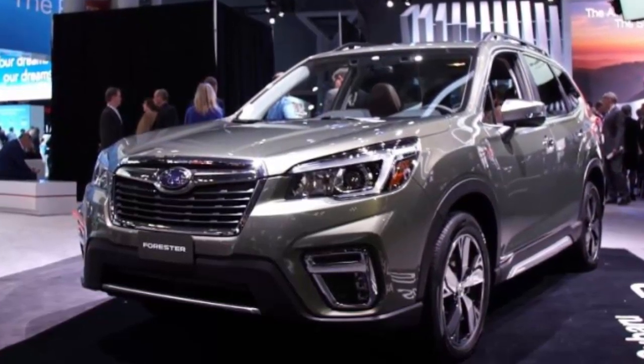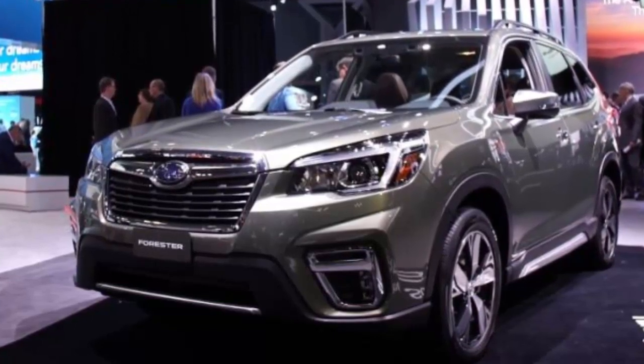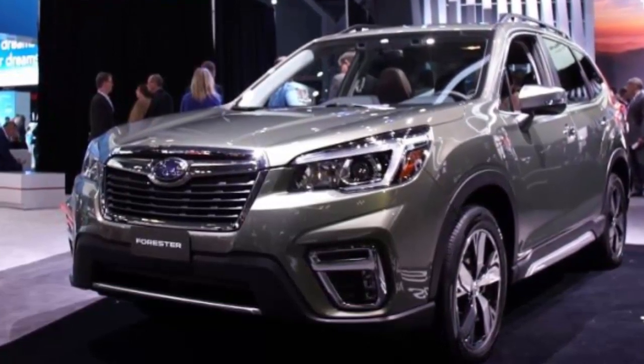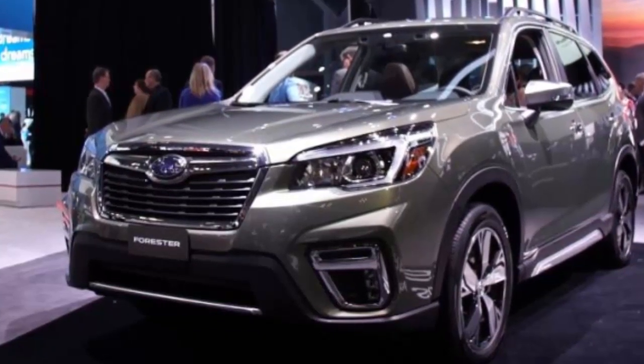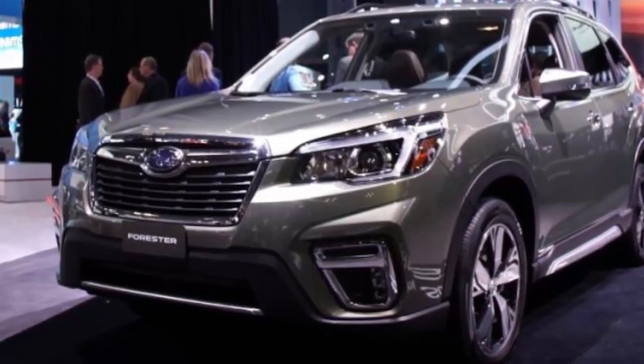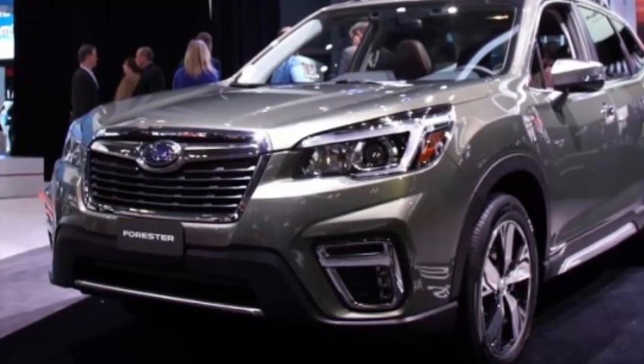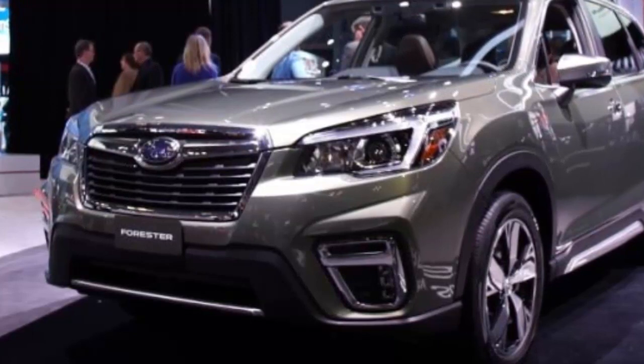The company used the 2018 New York Auto Show to unveil its latest Forester model. Now that Subaru has added a new three-row SUV, the Ascent, the Forester ranks squarely in the middle of the automaker's lineup. It's larger than the Impreza sedan and about the same size as the Outback wagon.